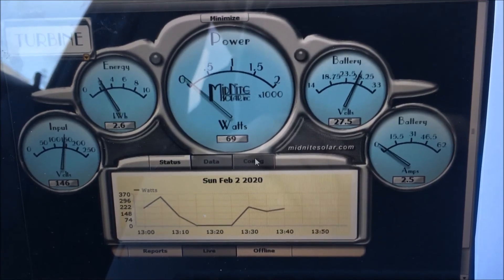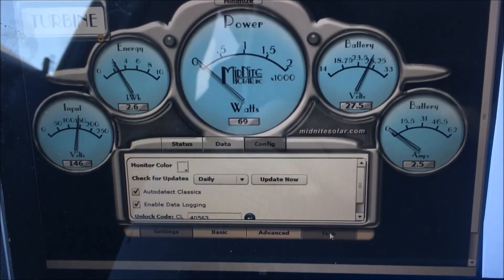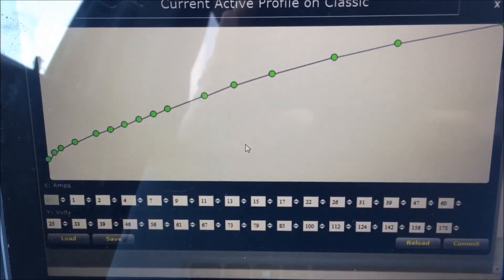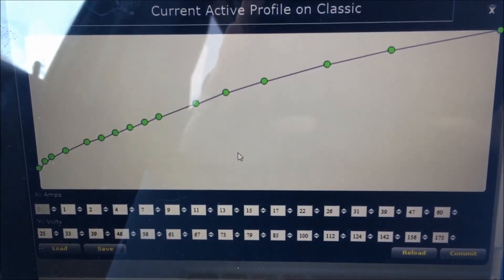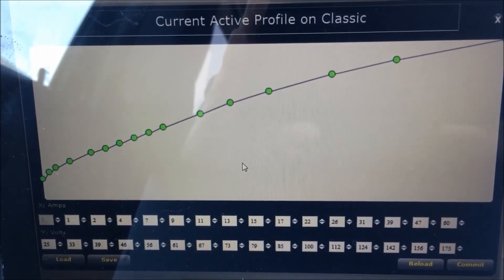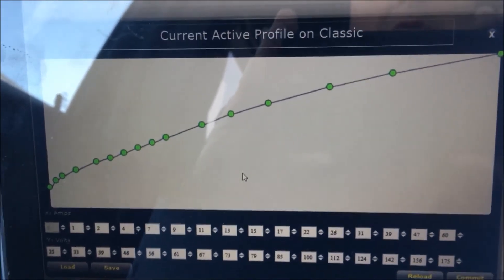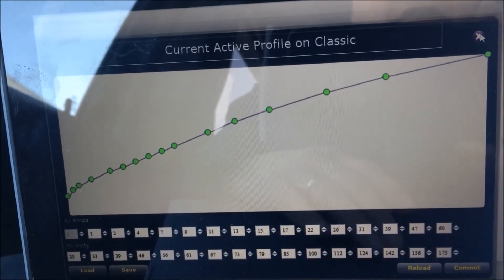Looking at the wind curve settings, at the high end I've got 60 amps written in at 175 volts — that would be the most it can handle without the Classic shutting it down. It's doing a pretty good job. The most impressive part for me is that the wind and the solar are neck and neck with each other today, so I feel good about being able to come out and work in my shop at night on just the wind power keeping my batteries maintained.